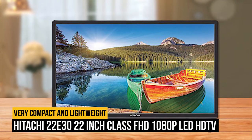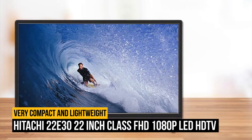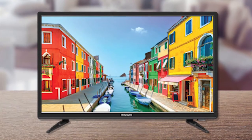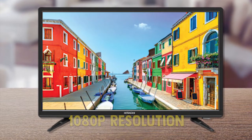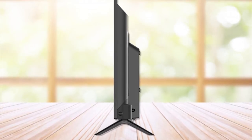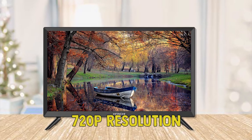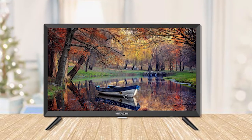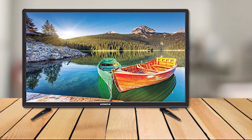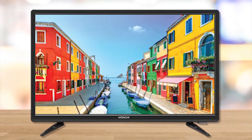Number 8 on our list is the Hitachi 22E30 22-Inch Class FHD 1080p LED TV. This pocket-friendly TV from Hitachi has a beautiful gloss black bezel and supports full 1080p resolution with efficient LED backlight. It is very compact and lightweight, so it fits in any room perfectly. Most TVs in this size come in 720p, making this one of the best. The twin 3-watt stereo speakers offer surround sound with 5 sound modes, and you can also use the optical digital audio output or stereo line-out with other audio equipment.